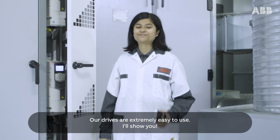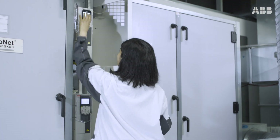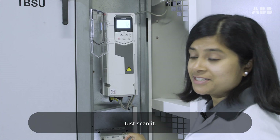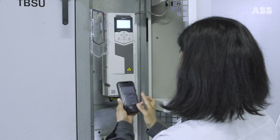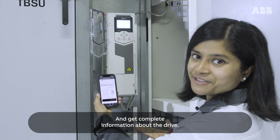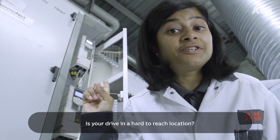Our drives are extremely easy to use. See this QR code — it is called ABB Access. Just scan it and get complete information about the drive. Use your drive in hard-to-reach locations.